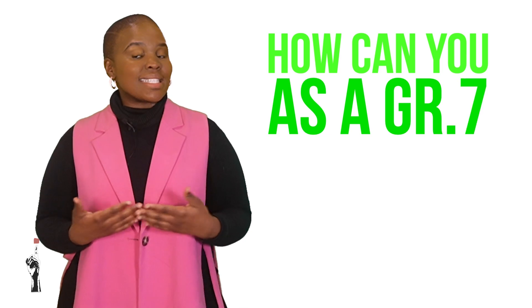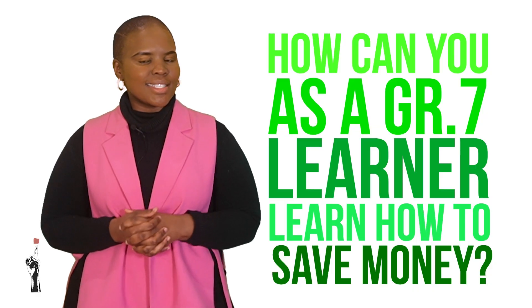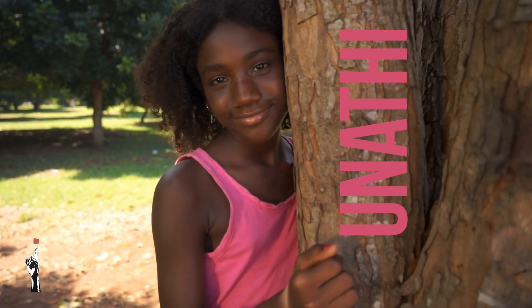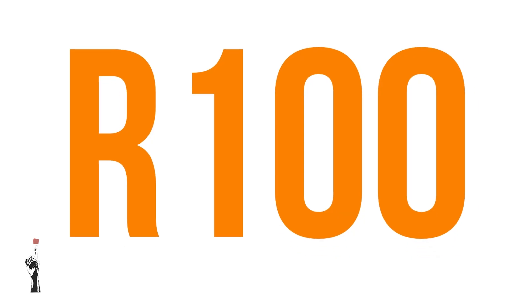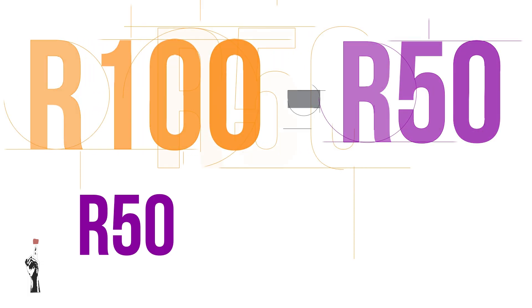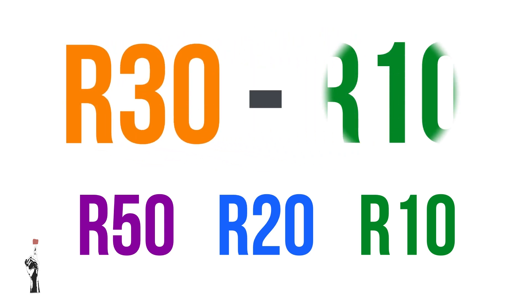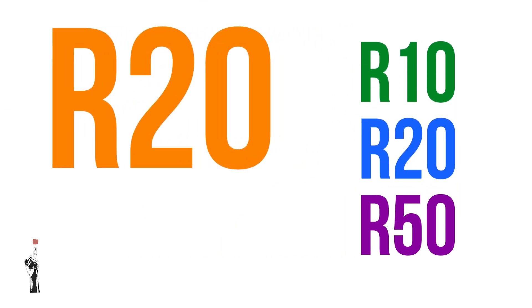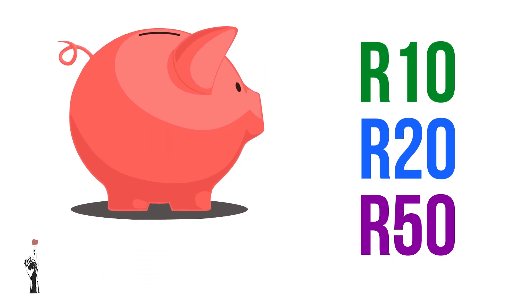So how can you as a Grade 7 learner learn how to save money? Let's take a look at a practical example. Let's meet Unati. Unati works at her Gogo's puzzle shop over weekends and receives 100 rand per weekend. She uses 50 rand for her weekly taxi fare, 20 rand per week for cell phone data, and 10 rand to buy sweets at the school tuck shop. This all adds up to 80 rand a week, which means she has 20 rand left. She can take this 20 rand and put it into her piggy bank each week. This is called savings.